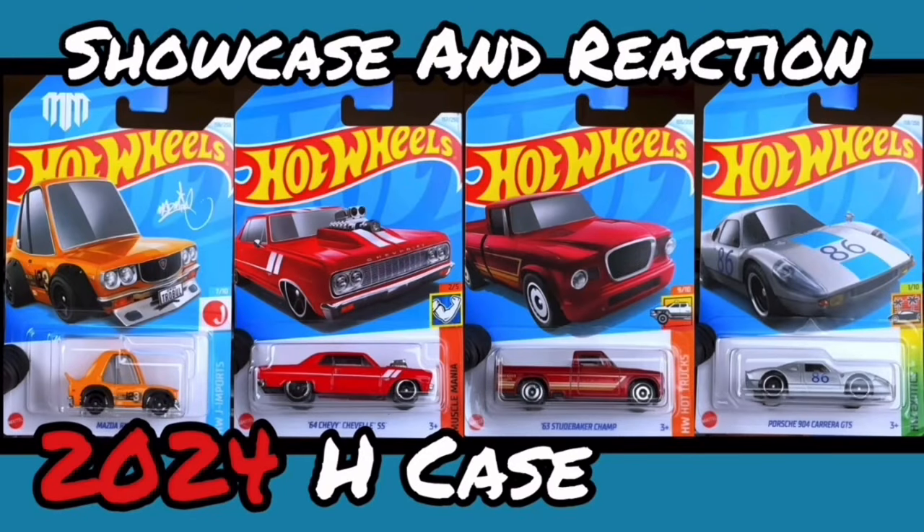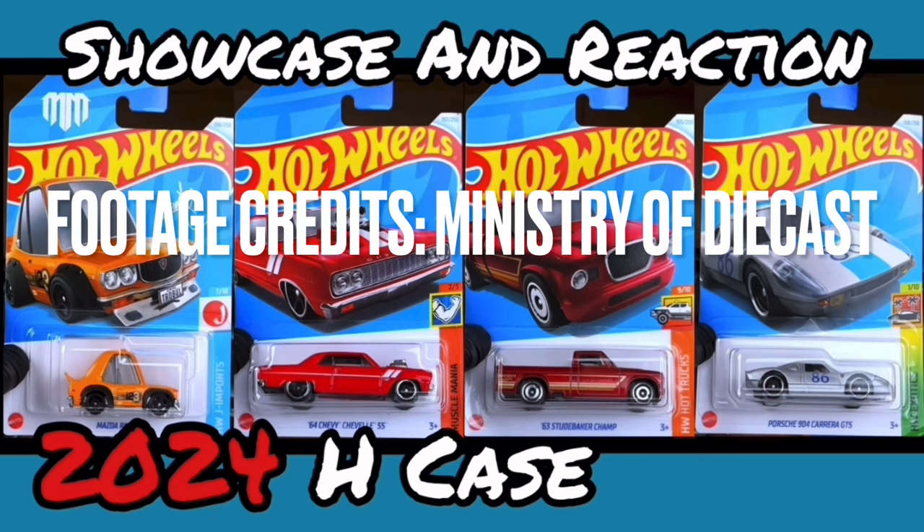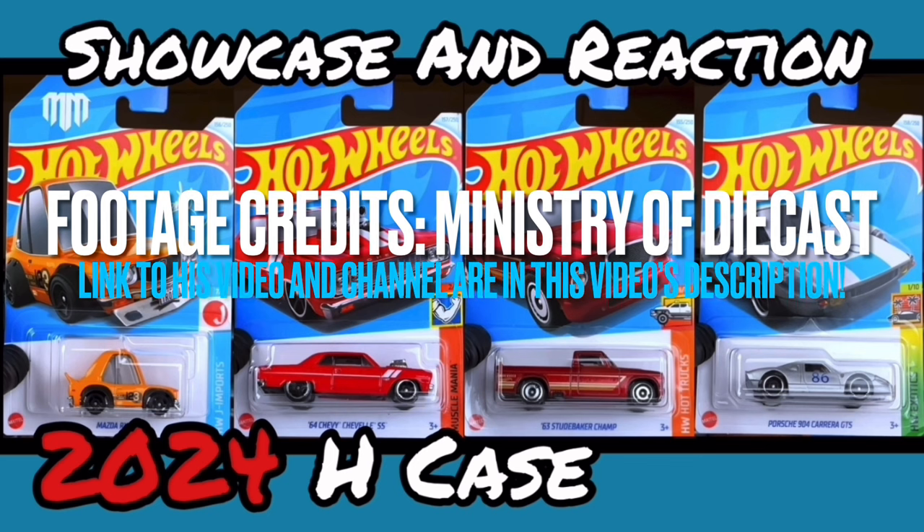Hello everybody, this is another Hot Wheels collector video. Today I'm going to be showcasing and reacting to the 2024 Hot Wheels H case. This is another fantastic case from the Hot Wheels team — they've done a great job once again. There's some really nice new cars in here and also some new castings. Before we go any further, I must shout out Ministry of Diecast for the following footage — without him my video would not be possible at all.